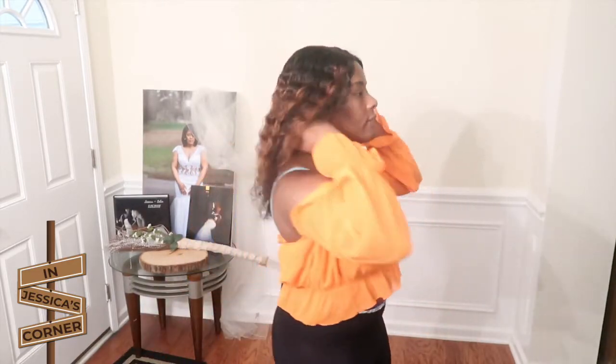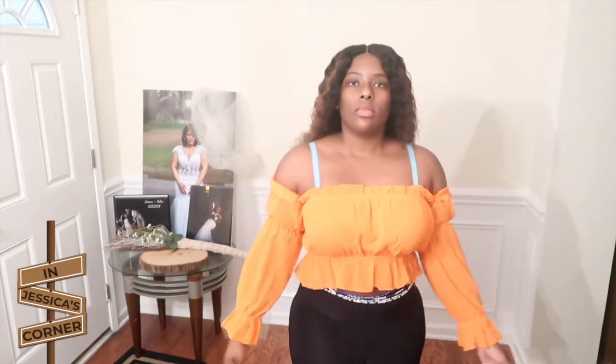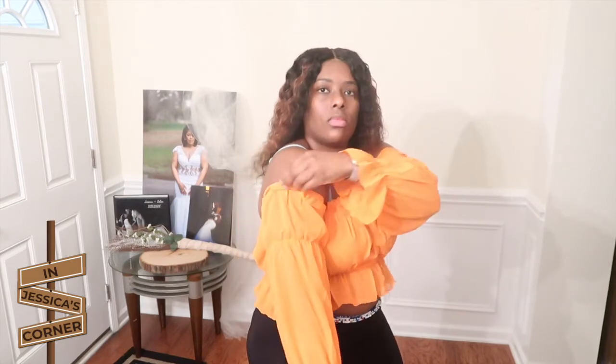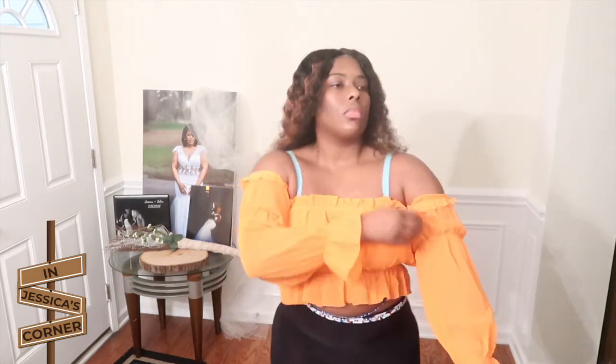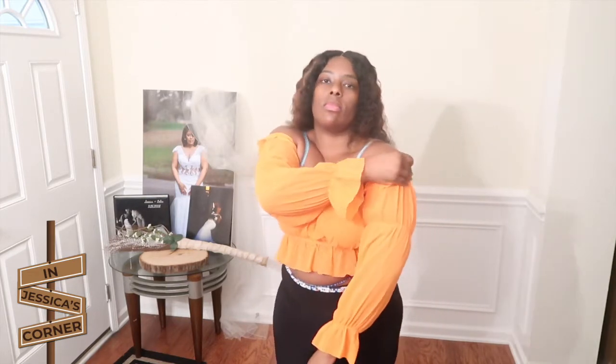Next we have this very cute neon orange top — it might not be paying off well enough on camera, but there are a lot of frills on it which makes it very cute. I'm starting to like these very simple but detailed types of tops and dresses, and you'll notice that throughout this haul. Very cute paired with some jeans with rips and things like that.